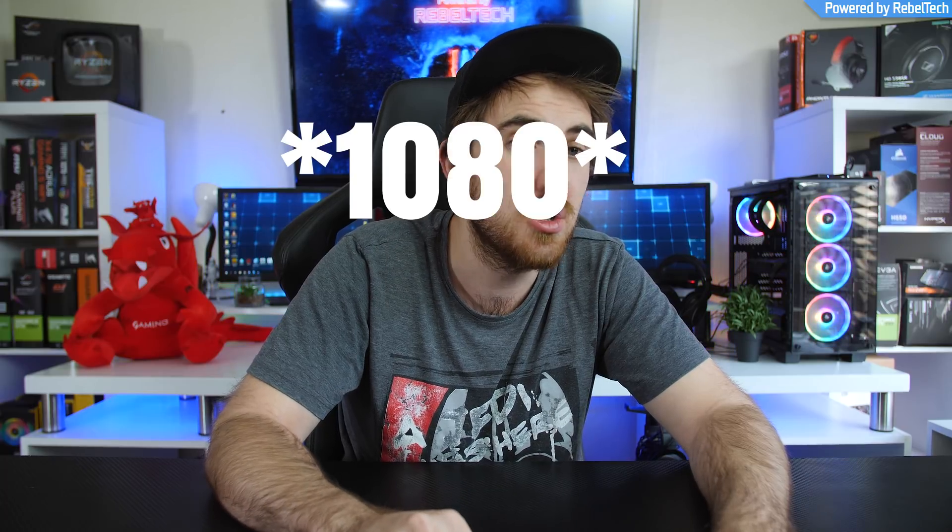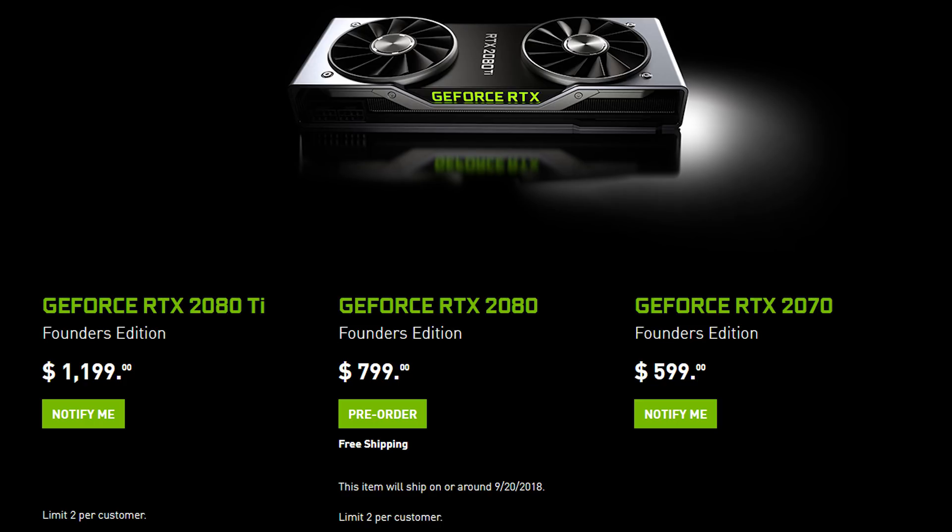Before continuing, I just want to clarify something. Everybody comparing the 2080 Ti to the 1080 Ti — that isn't a fair comparison, because we have to look at the price ranges as well. The 2080 Ti is essentially the new Titan. Even though it's numbered as a gaming card, it's not a fair comparison to the current gaming cards; it's priced more in line with the Titan.